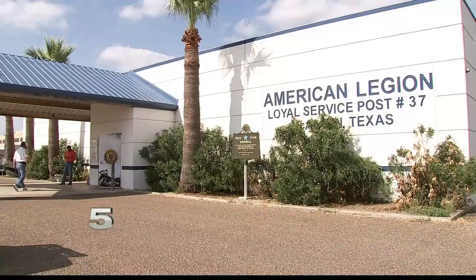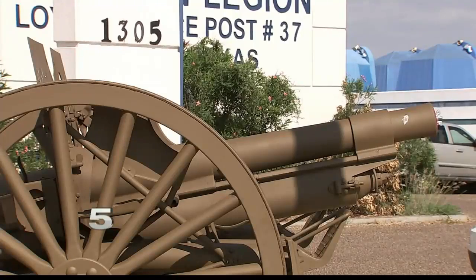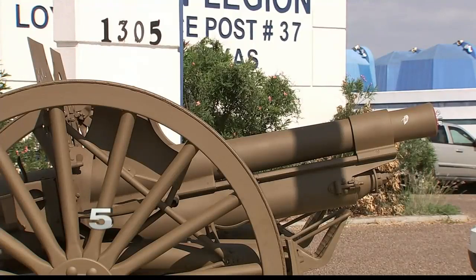The American Legion plans to take the newly restored gun out to school districts, border patrol, and future veteran ceremonies. In McAllen, Marisol Villarreal, Channel 5 News at 6. And again, that artillery is from the World War One era.